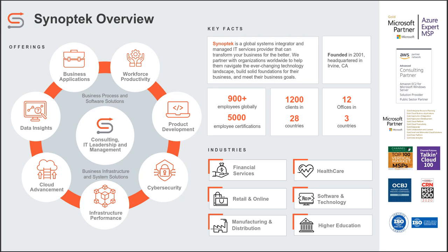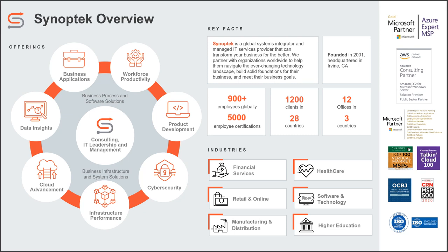Let's go ahead and move into the Q&A, because we have a lot of questions coming up. Here's a question: is supply chain management part of D365 F&O? Nicolette, do you want to cover that one?